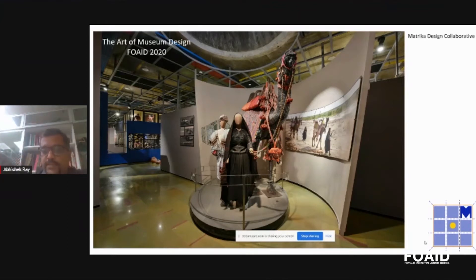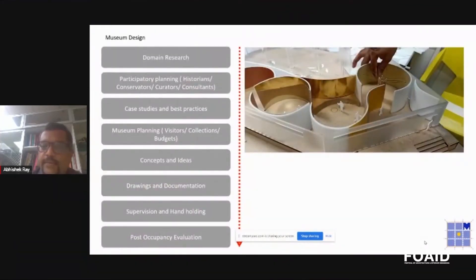Within museum design, apart from museum design as a building, there is a core design subject which is about exhibit design. When you talk about exhibit design, there is a list of things that come into play when defining that space, working with collections and cultural attributes of what the client has given you.